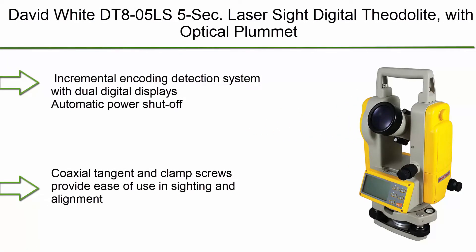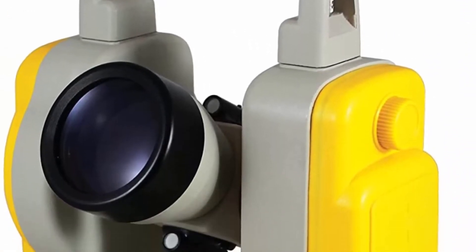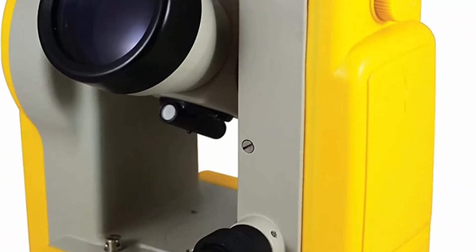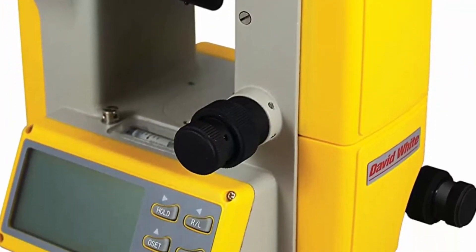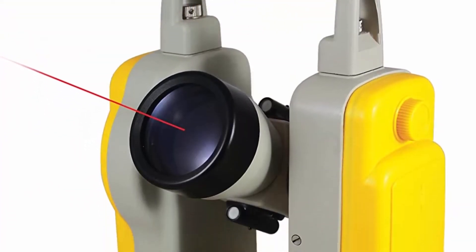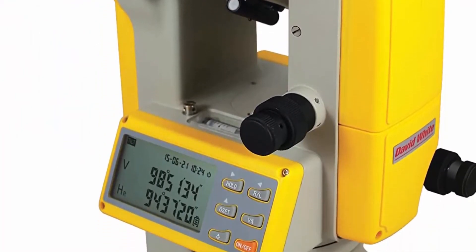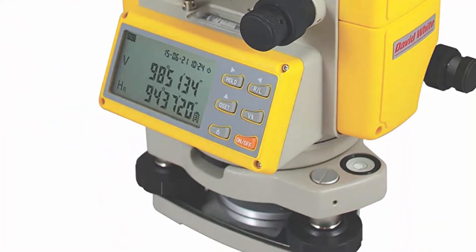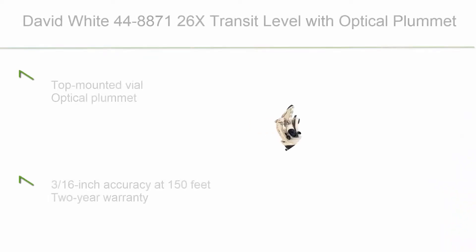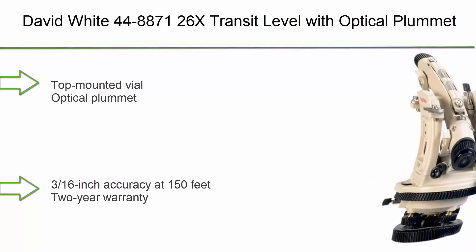Top 10: David White DT805LS 5-second laser sight digital theodolite with optical plummet. Features an incremental encoding detection system with dual digital displays, automatic power shutoff, coaxial tangent and clamp screws for ease of use in sighting and alignment. Built-in battery pack can be attached and detached by a single action, with water-resistant seal construction.